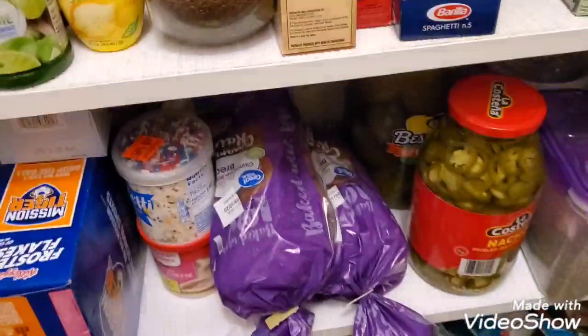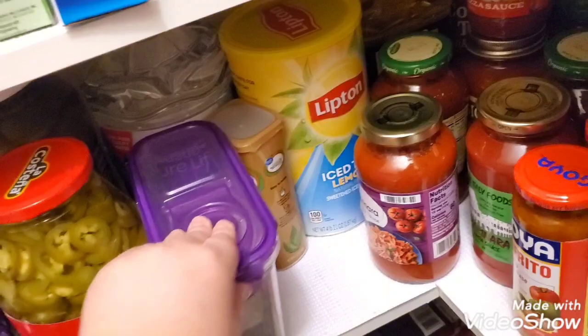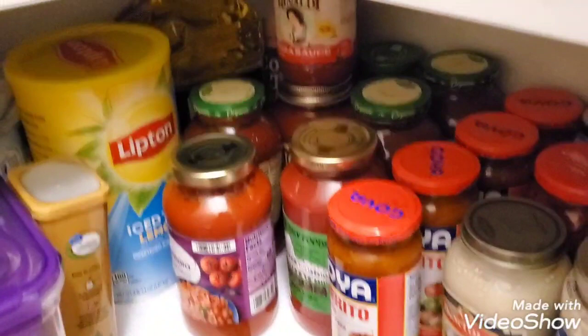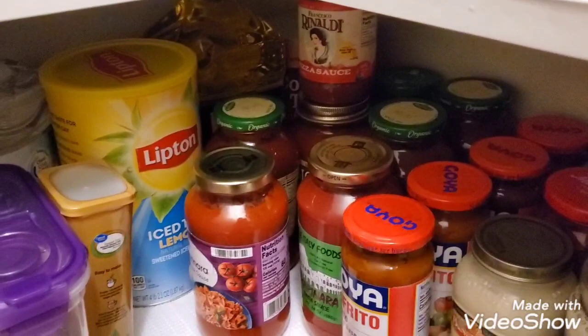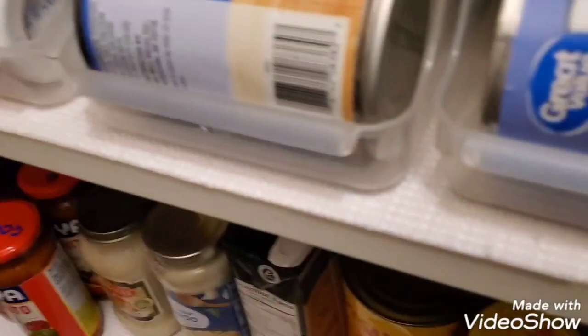My kids have been loving raisin bran — I found it in Great Value so I got that. I've got a case of pickles, a case of jalapeños, water back here, some sweet tea stuff, chia seeds, Lipton tea, some oil, olive oil, and Country Time lemonade back there. More pasta sauces and Velveeta sauces.